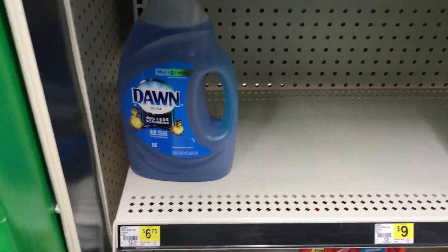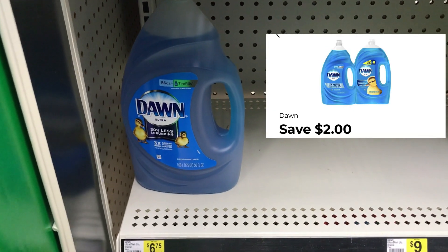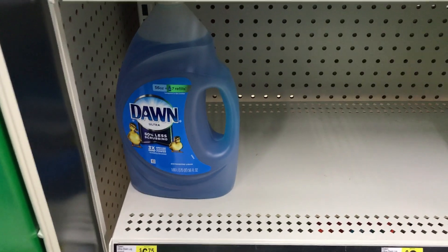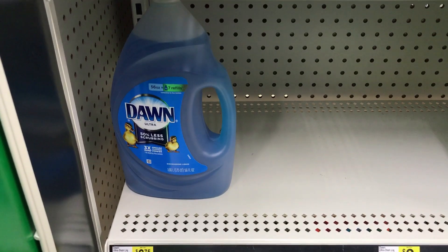I'm going to pick up one Dawn laundry detergent for $6.75. I have a $2 off coupon for that. I'm using all of these up across my accounts because this is a deal.